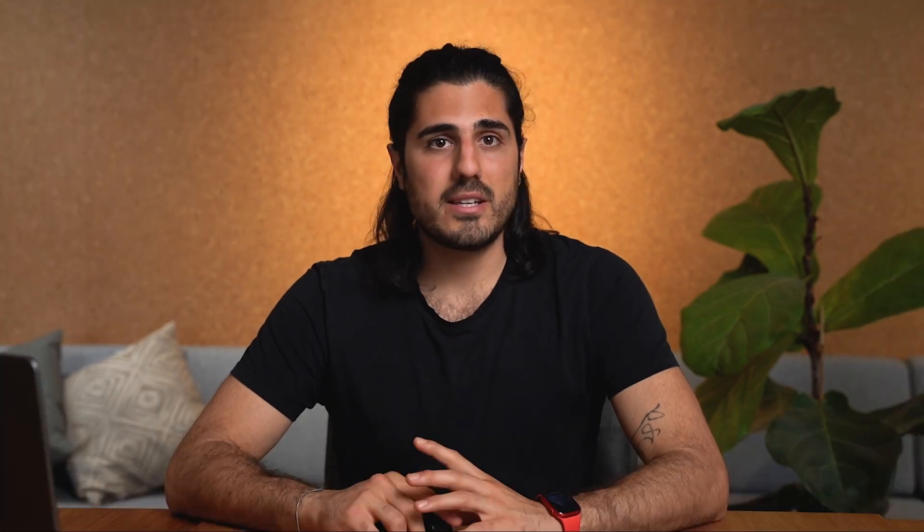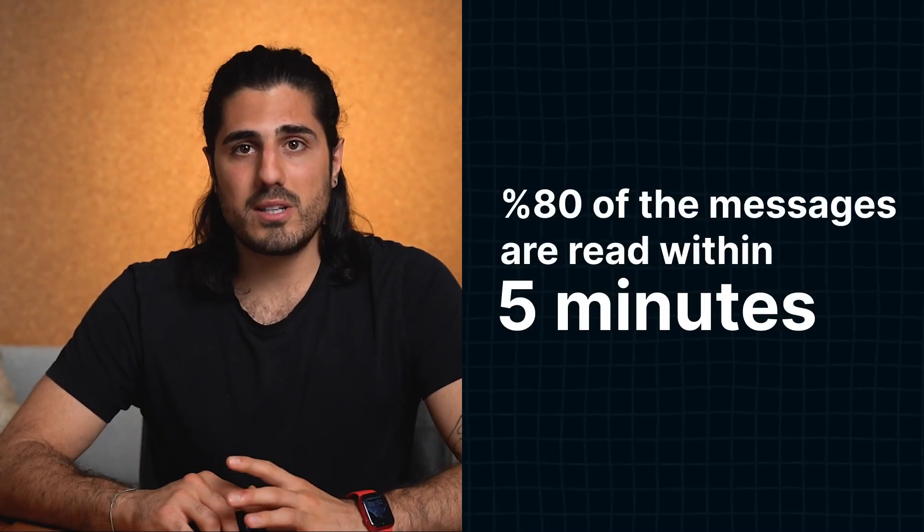Let's get into why WhatsApp newsletters are such powerful tools for businesses. WhatsApp has over 2.4 billion active users worldwide. Aside from using WhatsApp to talk to friends and family, people are now also using it to communicate with businesses. This means a big part of your target audience is most likely on WhatsApp too. The average WhatsApp user is very active — 80% of all WhatsApp messages are read within five minutes.